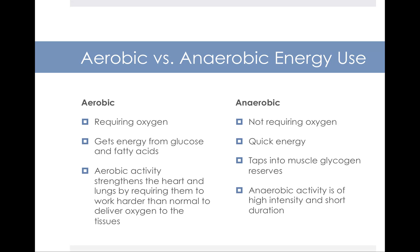There is a difference between aerobic and anaerobic exercise. Aerobic exercise requires oxygen and strengthens your heart and lungs by requiring them to work harder than normal to deliver oxygen to your tissues. In aerobic exercise, you get your energy from glucose and fatty acids. In anaerobic exercise — an environment that does not require oxygen — you work in short bursts of quick energy, where your body is tapping into your muscle glycogen reserves.